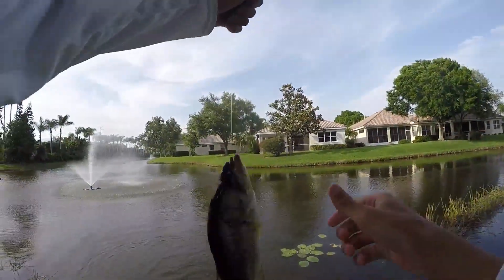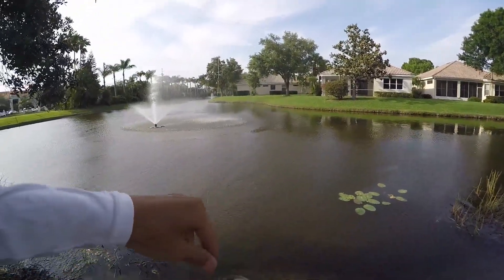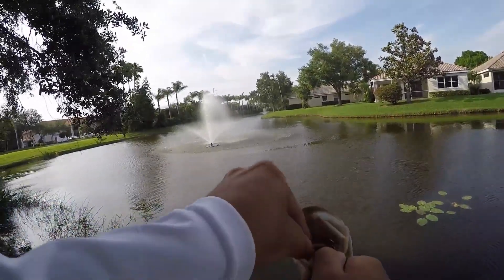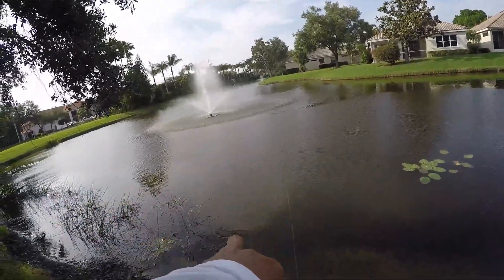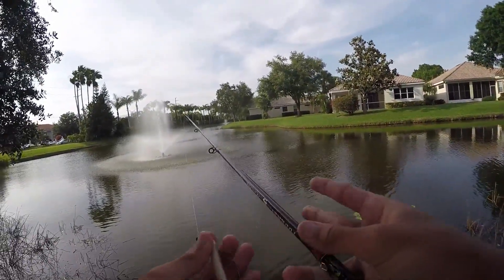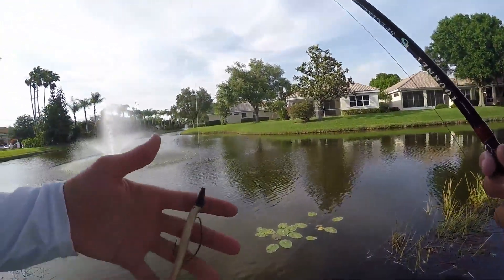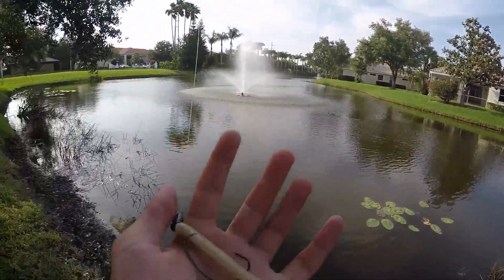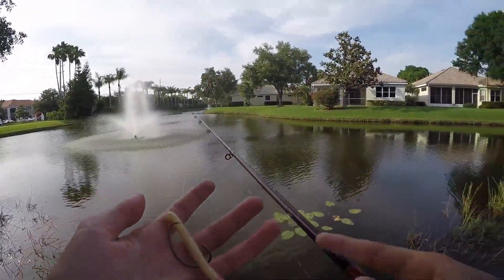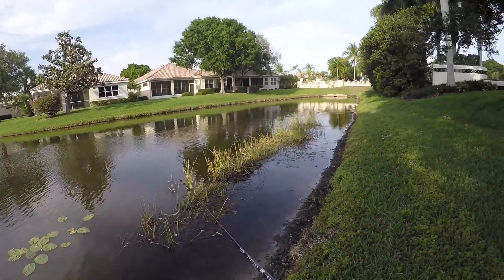Oh there we go — he's bleeding a little bit, choked it, look at that, down its throat. I switched to a little white curly tail. I just released that fish — she had it hooked in his gills so he was bleeding a little bit, but he took off strong, perfectly fine. I switched up to a little white curly tail on the Carolina rig instead of the darker bait, because the water is stained really dark, so I thought white would work better.